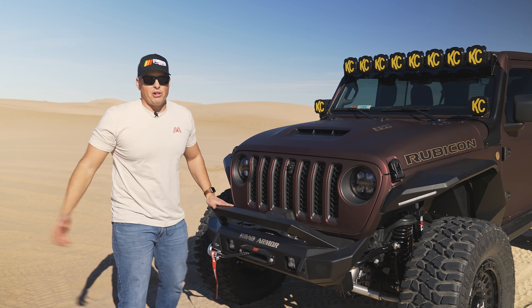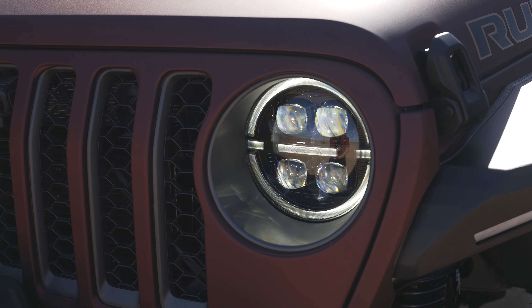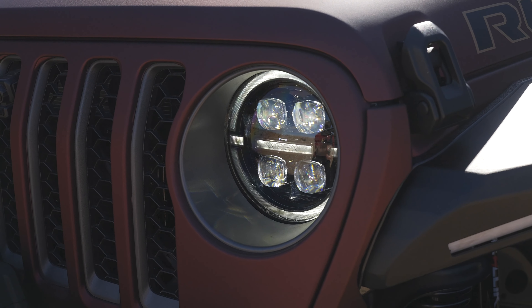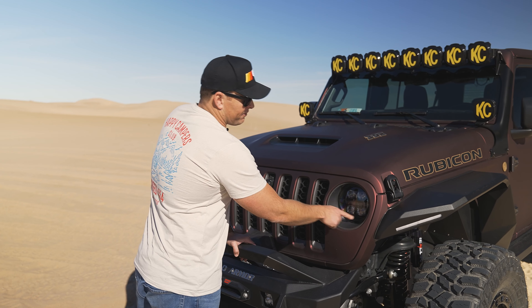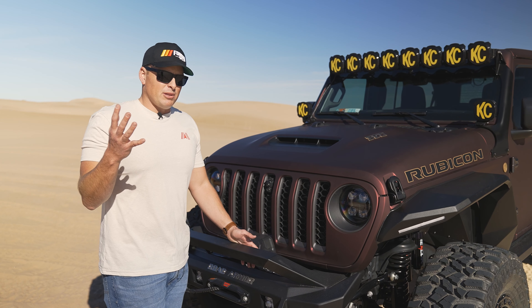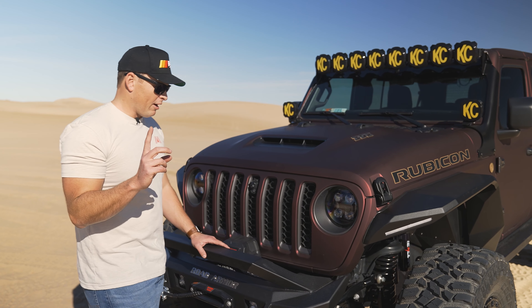One thing you'll notice with a lot of our builds is we are putting Alpha Rex on everything — two reasons for that: it looks cool and it increases your performance when you're actually on the road. The brightness and quality of the light is far superior than even the highest quality LED lights that come from the factory. It's not gaudy or annoying; some of the other competitors have just way too much going on, too many colors. This is very simple, very clean. We love the folks at Alpha Rex.